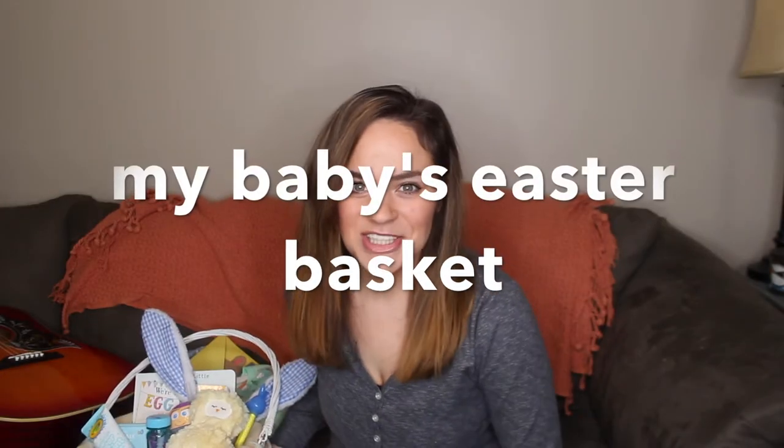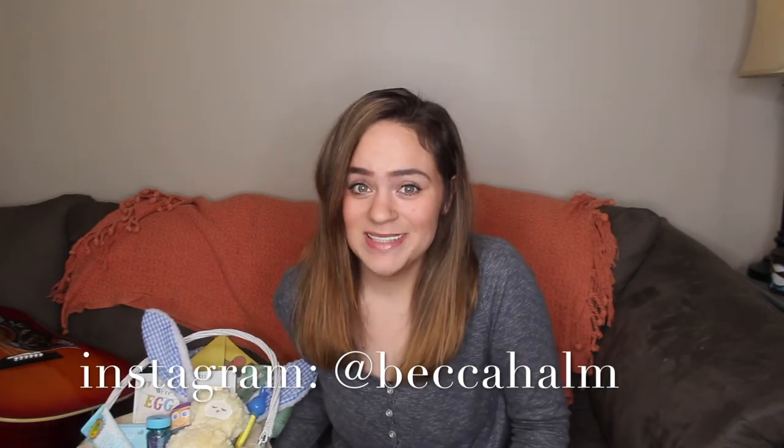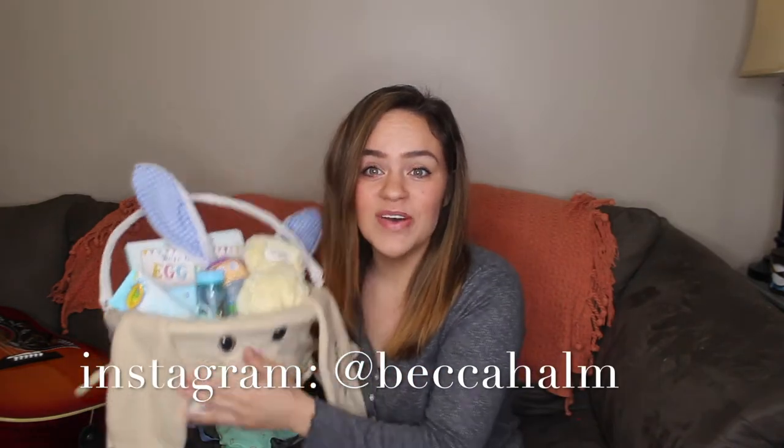Hi you guys, my name is Becca. Welcome back to my channel and welcome back to another video. Today I'm going to share with you guys my baby's Easter basket. I have a baby named Hayes. He will be a little over eight months old at Easter, so it'll be his first Easter. I think Easter is definitely like the most magical holiday behind Christmas. As much as I love Halloween, Easter has a different something special with little kids.